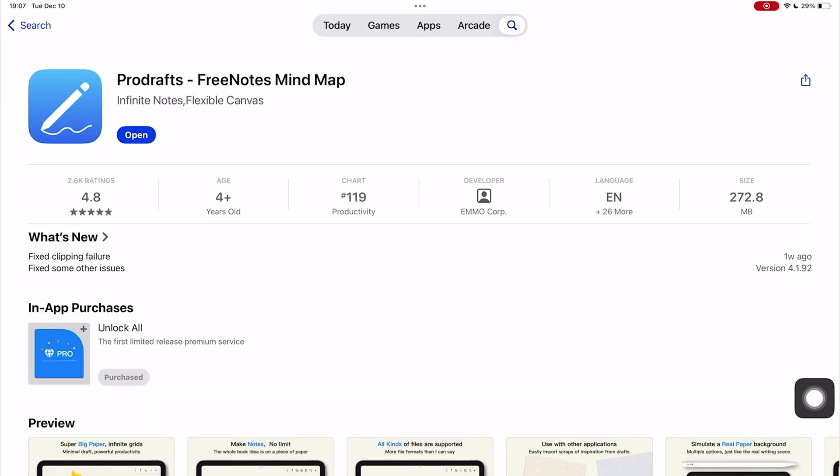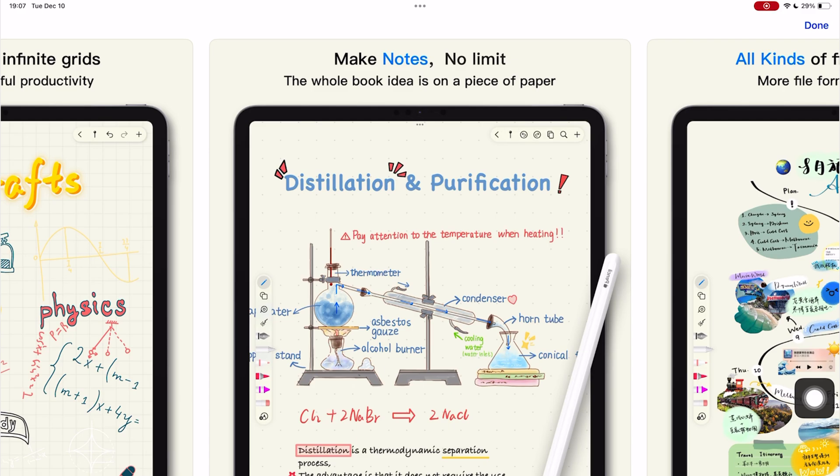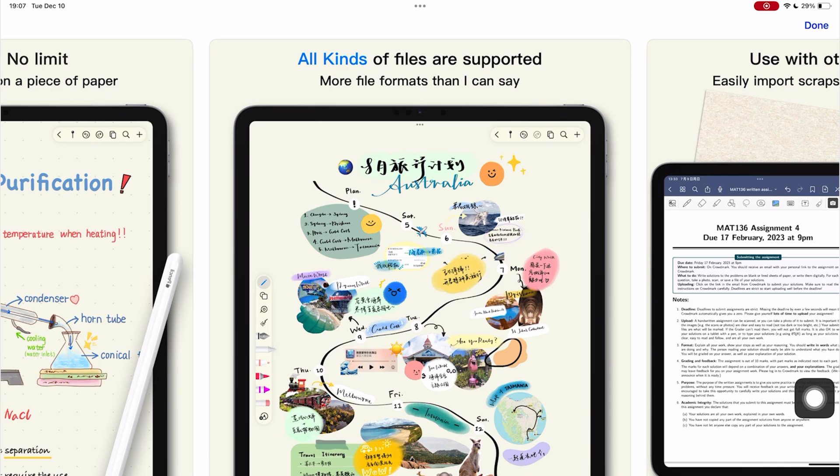Pro Drafts is the parent to many apps, apparently. That said, you'll know what you're signing up for. Both Zoom Notes and Pro Drafts are great apps for this price.